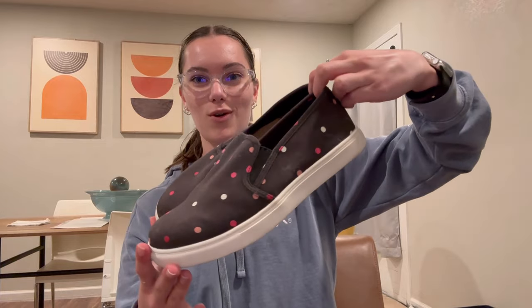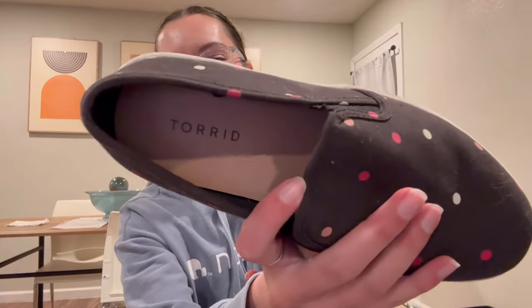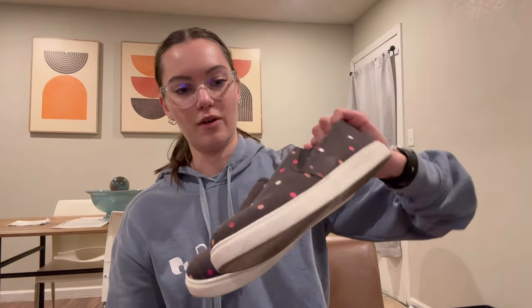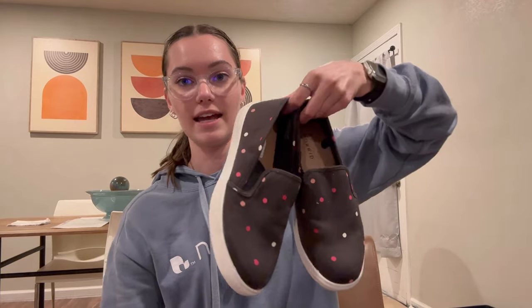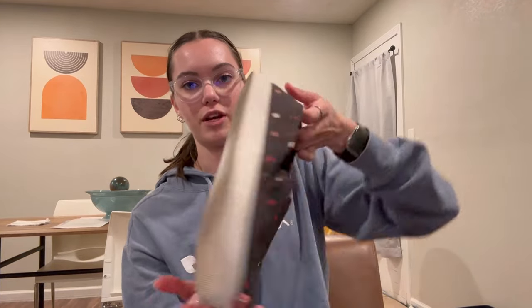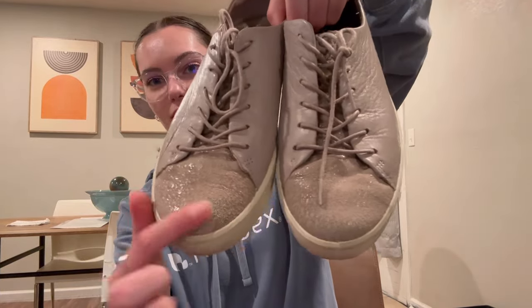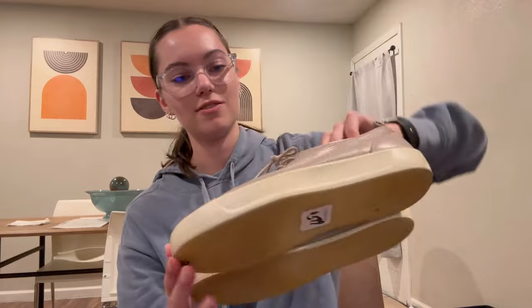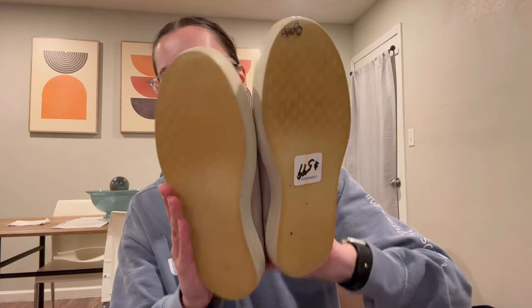Next up are these Torrid polka dot slip-on sneakers. I just picked these up because Torrid shoes always do really well for me. They are a size 7 double wide and in pretty great shape as well. Next up are these Echo shoes — they have some cool detailing on the toes. Echo is like a comfort shoe brand and it always sells really well for me. They are European sizing, so these are a size 39, and they're in really, really great shape.